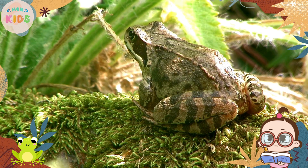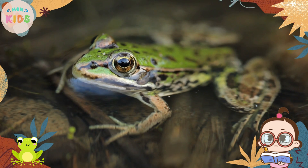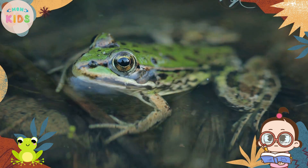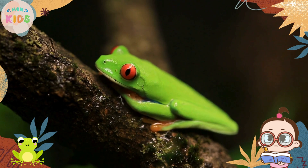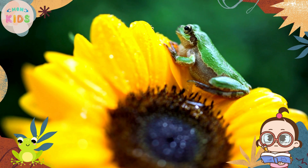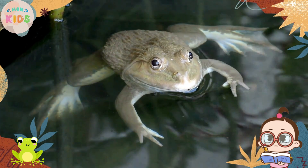Frogs have a unique life cycle that includes several stages. They start as tiny eggs laid in water. These eggs hatch into tadpoles, which have gills for breathing underwater. As they grow, tadpoles develop legs and lose their gills, transforming into froglets. Eventually, they become fully grown frogs. This transformation is called metamorphosis.